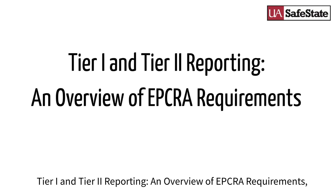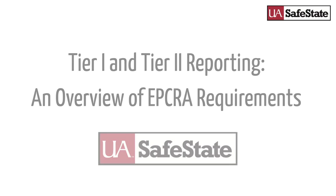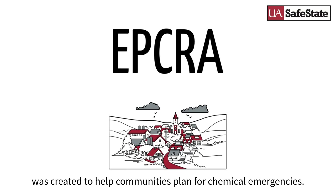Tier 1 and Tier 2 reporting — an overview of EPCRA requirements, presented by UA Safe State. The Emergency Planning and Community Right to Know Act, EPCRA, of 1986 was created to help communities plan for chemical emergencies.